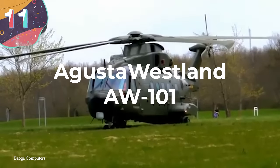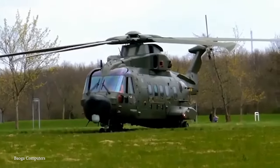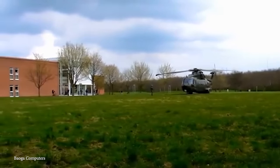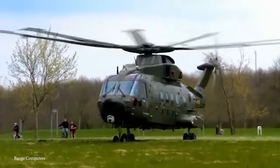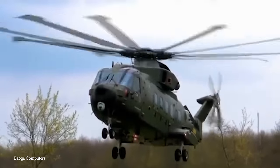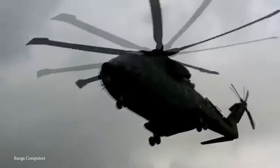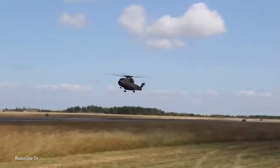Number 11: the AgustaWestland AW101. The AW101 has a rich history of service in numerous military and civilian capacities, and represents a key player in the realm of rotary-wing aircraft. It is a multi-role helicopter widely celebrated for its exceptional performance and design. Previously known as the EH-101, its design was a collaborative effort between Agusta in Italy, Westland Helicopters UK, and GKN Westland Helicopters in the UK. It made its first flight in 1987.